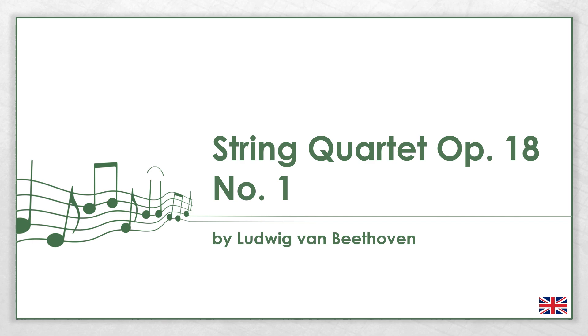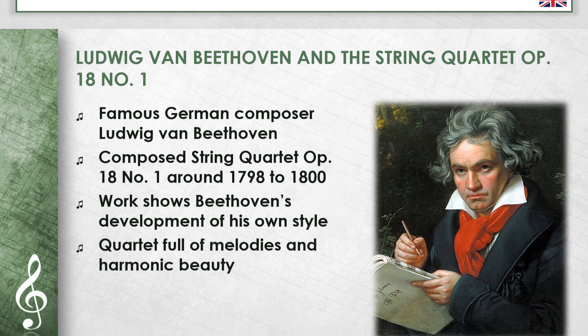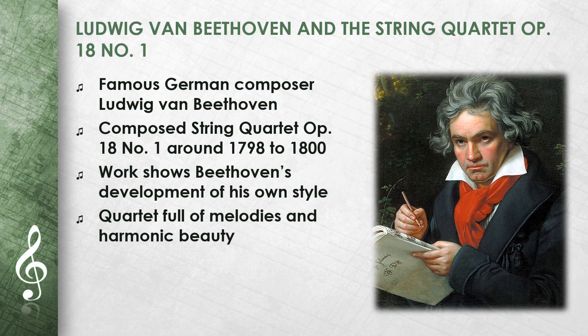This video is about Ludwig van Beethoven's String Quartet Op. 18 No. 1. I will explain the most important things about the work and the composer. Ludwig van Beethoven was a famous German composer who wrote many important works in the history of music.